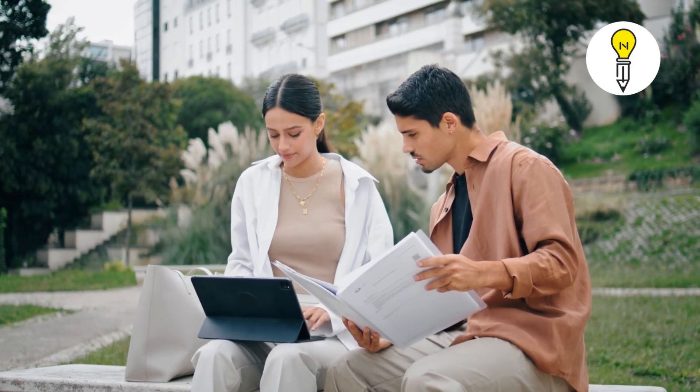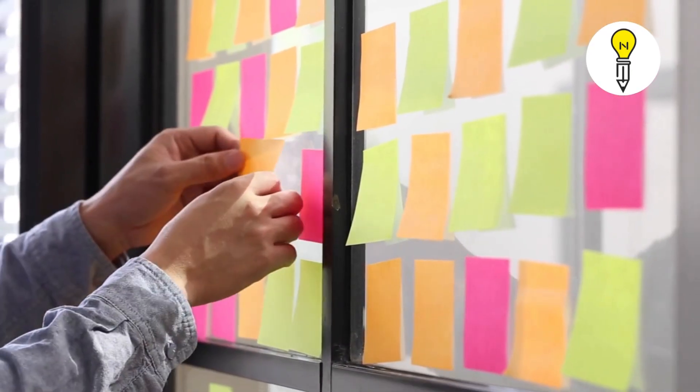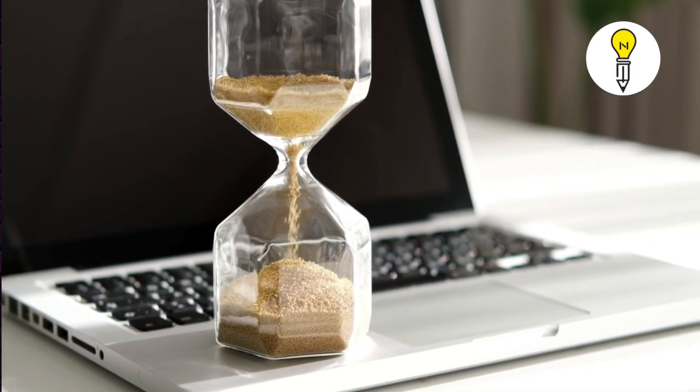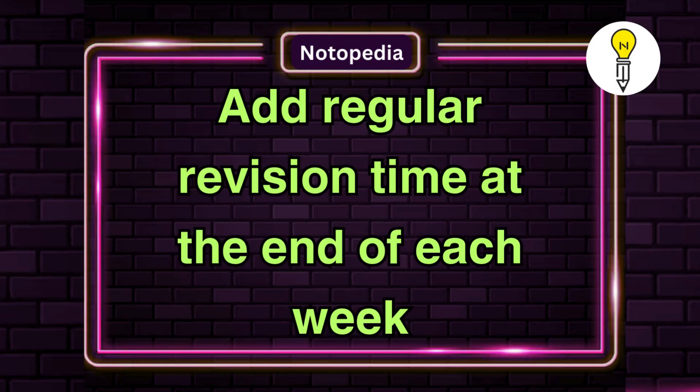Now, make a smart study schedule. Set daily and weekly goals to cover your syllabus and allocate extra time to tough subjects. Add regular revision time at the end of each week.